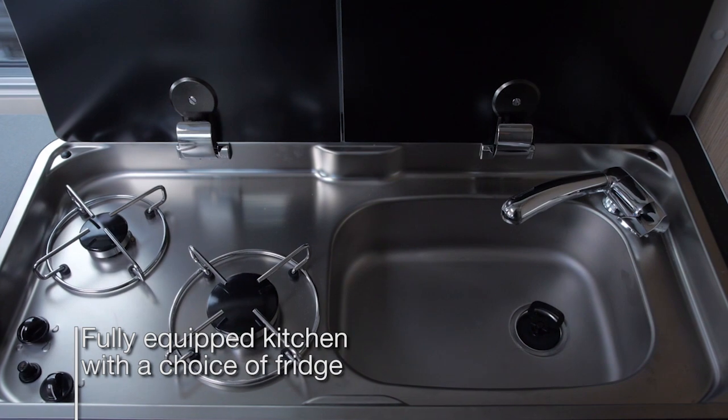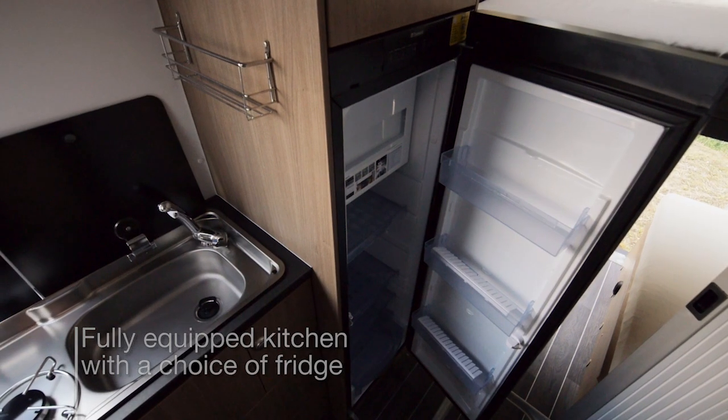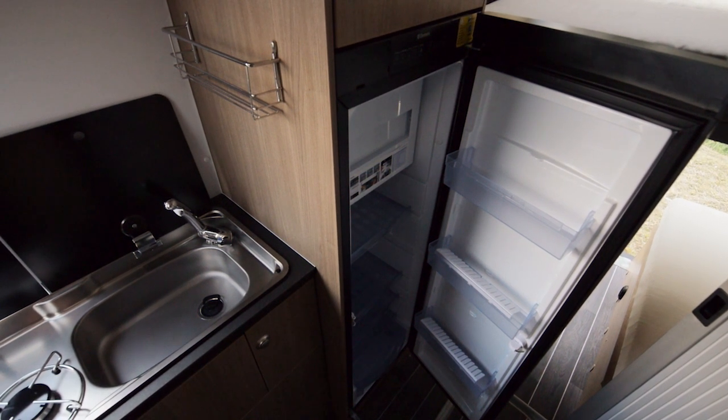The new design central kitchen comes fully equipped with a choice of fridge, either a 90 litre compressor fridge or a 133 litre slim tower fridge.